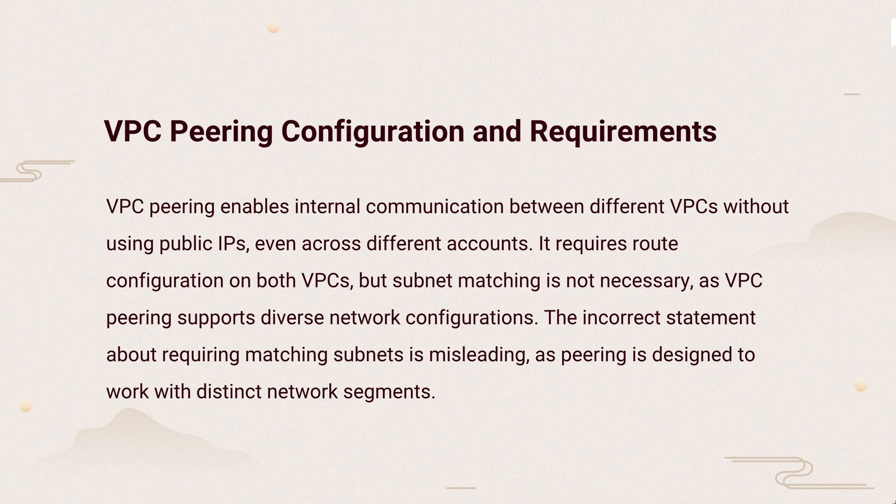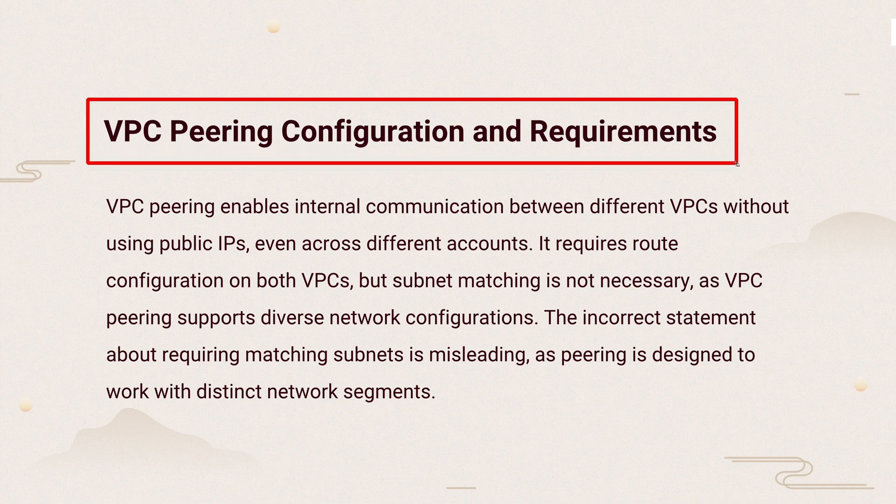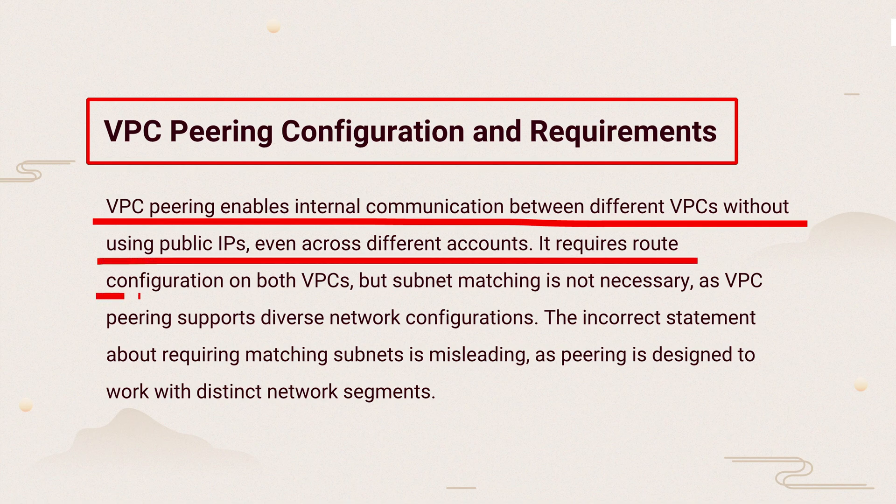The knowledge points of this question are VPC peering configuration and requirements. VPC peering connects different VPCs, even across accounts, without public IPs. You just set up routing and subnet matching isn't needed, making it easy to link various networks.